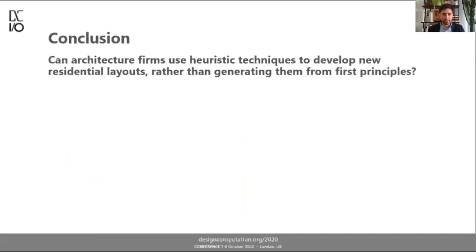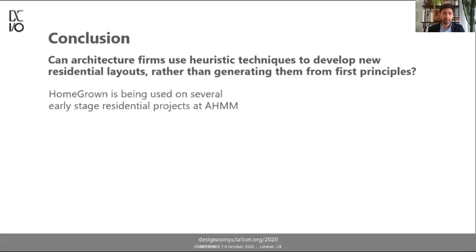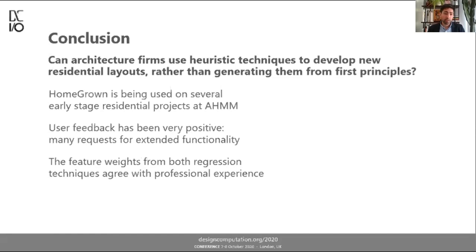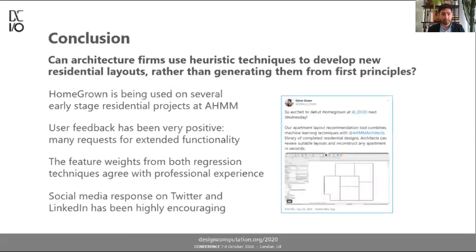The question posed in my paper is: can we use heuristic techniques to develop new residential layouts rather than generating them from first principles? Homegrown is being used on several early stage residential projects at AHMM, which is a sign of success. User feedback has been very positive and I'm getting many requests to develop new functionality. The feature weights from the regression techniques agree with what professional experience would have predicted, which is very uplifting. The response on social media has been extremely encouraging.